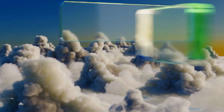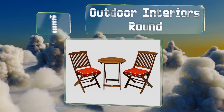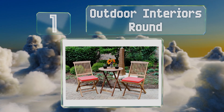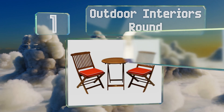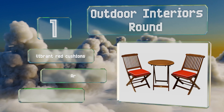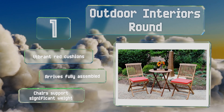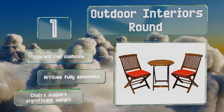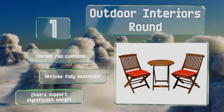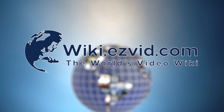And coming in at number 1 on our list. The Outdoor Interior's Round is made from sturdy eucalyptus wood that will look attractive in a natural setting surrounded by trees and plants. The craftsmanship is high quality and the tabletop is large enough for a couple of drinks and some snacks. It includes vibrant red cushions and arrives fully assembled. The chairs support significant weight. Our newest choices can only be seen at wiki.easyvid.com — go there now and search for outdoor bistro sets or simply click beneath this video.